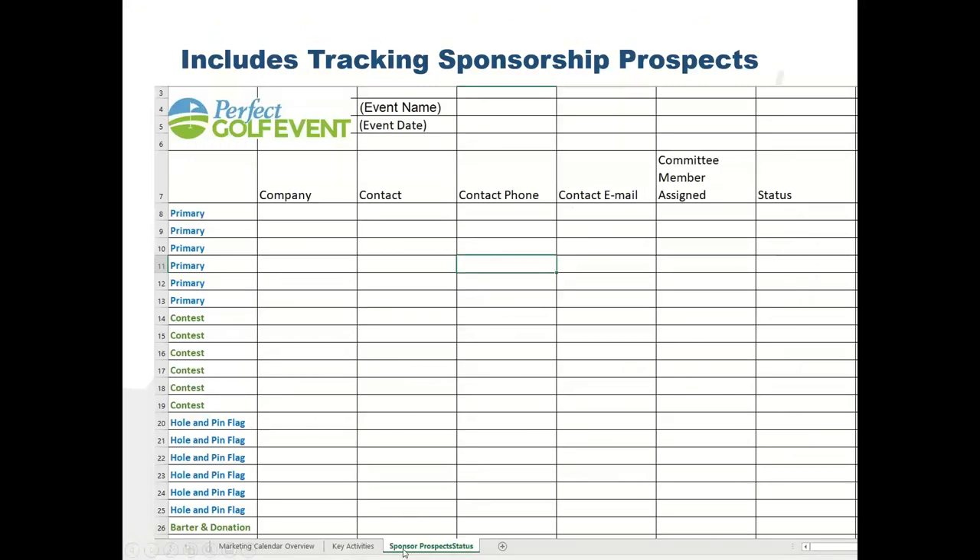The marketing calendar also includes a tab for tracking your sponsorship prospects. You might put in a company you think would be good as a primary sponsor — who's the contact, who from the committee is following up, what's the status? Maybe you've got a smaller business that could be a hole or pin flag sponsor — again, what's the status? This sheet should be full of prospects with notes: they're going to do it, they'll wait until next year, or they're undecided. Each committee meeting, you review this spreadsheet and see how you can move people along.